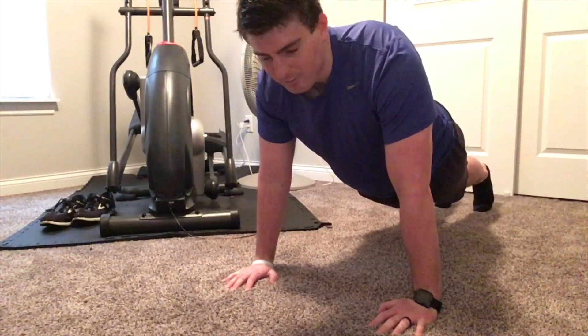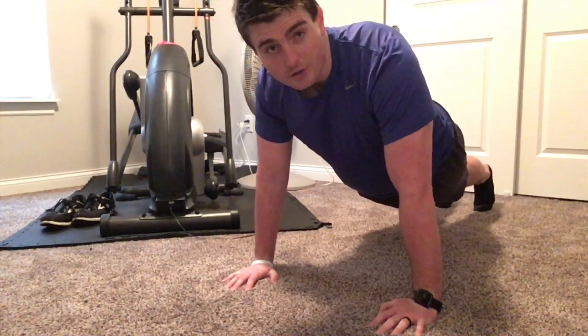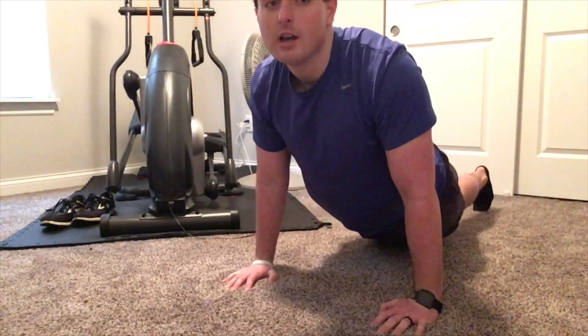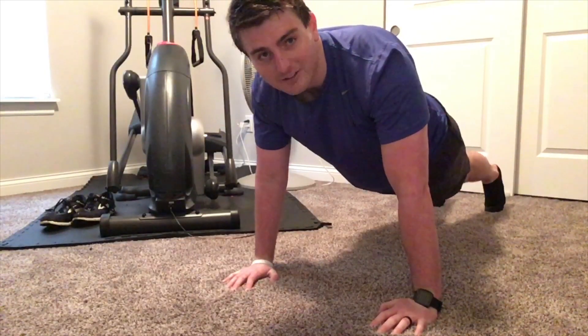If you don't have a family member that can do it with you, you can just time yourself to see how long you can hold this position without letting your body sag, tip, or fall down. Remember to keep your back straight. Let's do it.